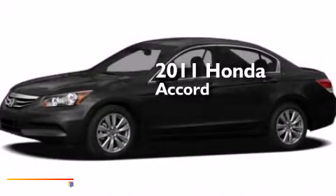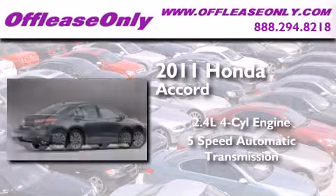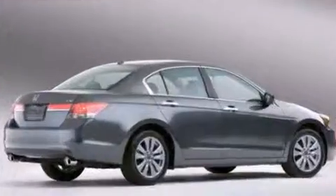This is a 2011 Honda Accord. It features a 2.4-liter, four-cylinder engine and a five-speed automatic transmission. Plus, having just come off lease, this Honda is in like-new condition.